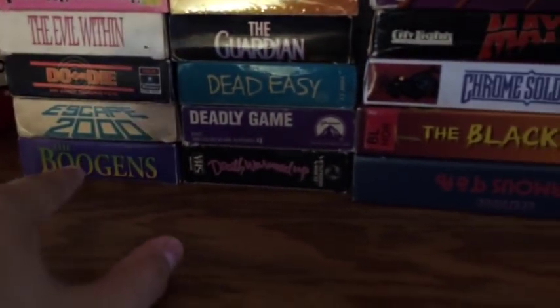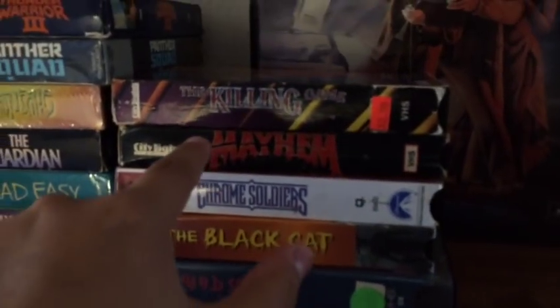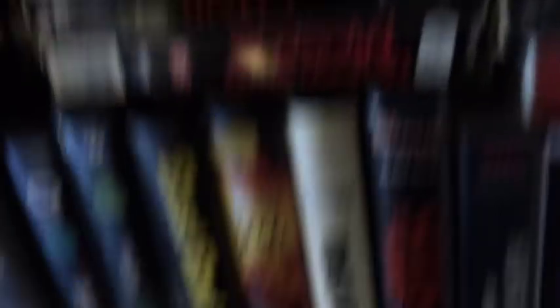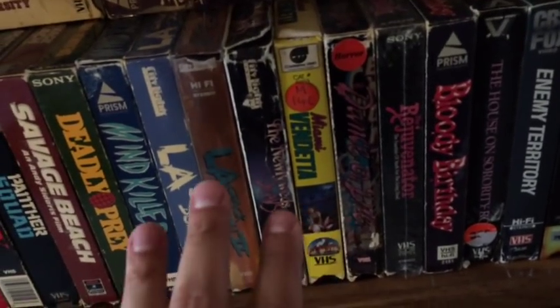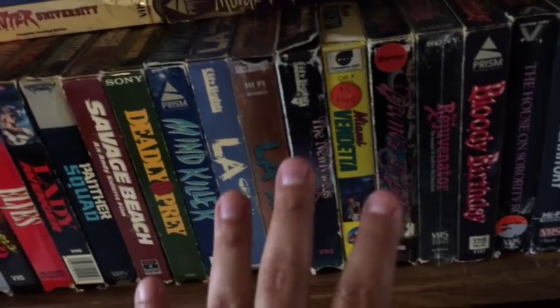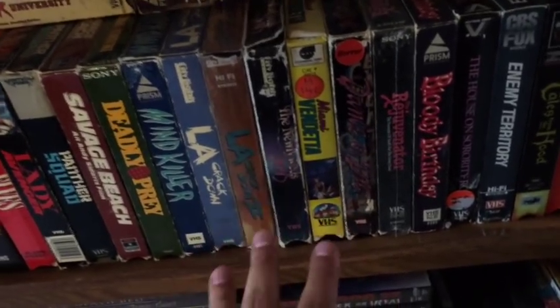Frankenhooker, of course. Boogans. I love these movies — it's kind of a guilty pleasure. These movies by City Lights. I have some more down here. If you get anything by City Lights, definitely try to find them. They're really fun, low-budget action flicks. Really good crap.